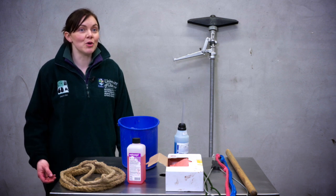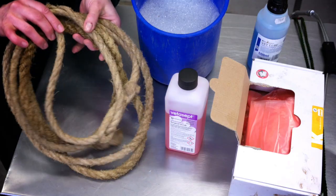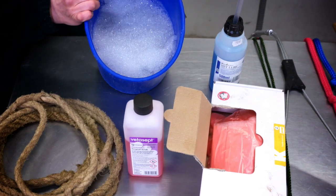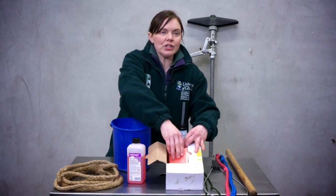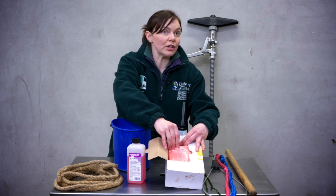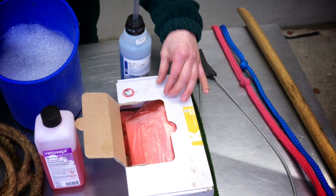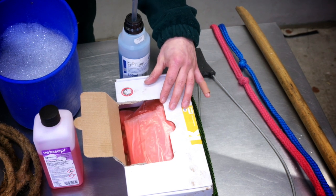Before you start calving the cow, it's important that you have all the equipment that you need ready. You need a halter to restrain the cow, some disinfectant to go into your water, so some warm water and a clean bucket. Some gloves, which are optional — if you're worried that the cow might have any sort of infection or there's a bad smell associated with the calving, definitely use them. Some people prefer not to use gloves because they feel they get better sensation without them and they get a better grip of the calf if they're trying to apply traction.